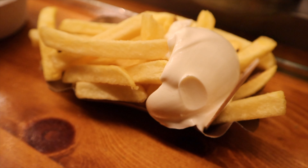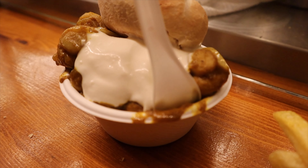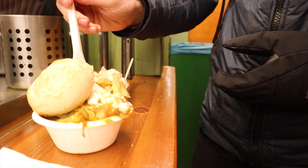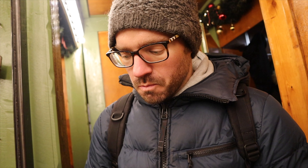Christmas markets are just as much about the food as they are the lights. And this time we decided to go for french fries and mushrooms. They're really good mushrooms.